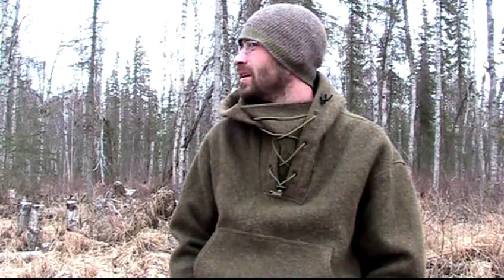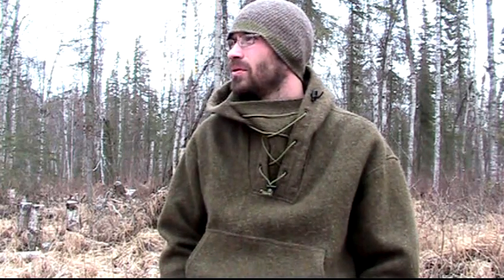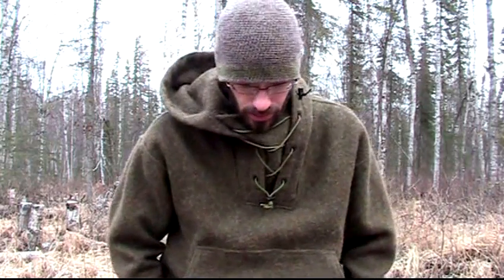Hello, this is Ryan with Deepwood Handcraft coming to you today from what is officially breakup here in Alaska. We had a really weird winter this year that was kind of not a winter and then warmed up really early, and all the snow is just about gone now. We have had a very eventful winter, and this is the first video I've put out in quite a long time.